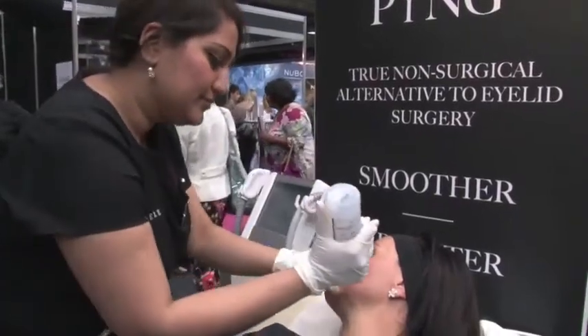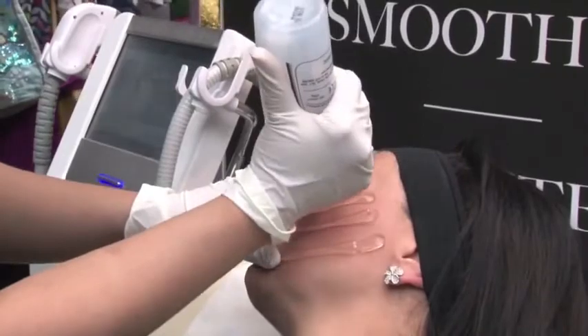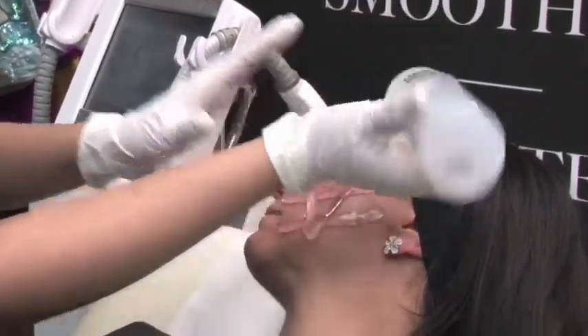That will shock the collagen initially into contracting, which is why Dawn is seeing such a great result at the end of the treatment. Now that will subside a little over the next couple of days, so we have to manage the expectation. So when would she need to have another one ideally?